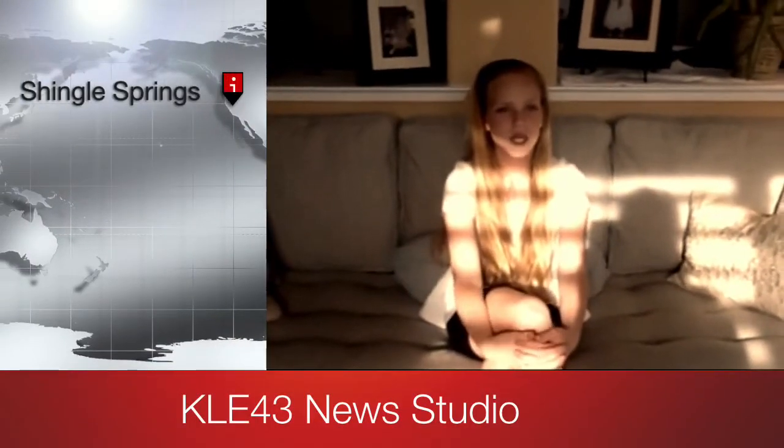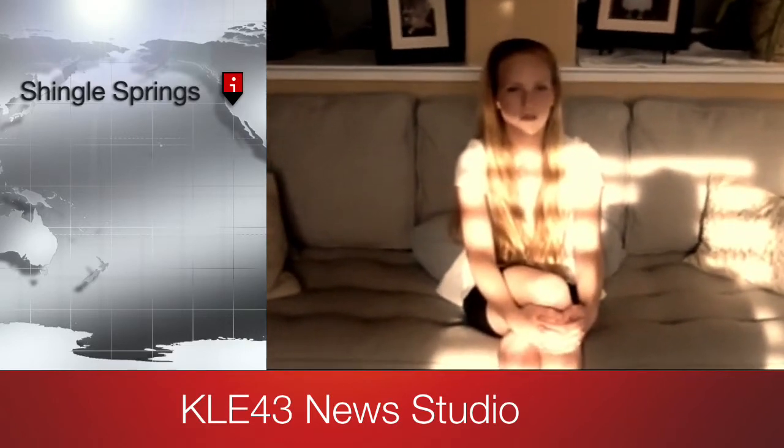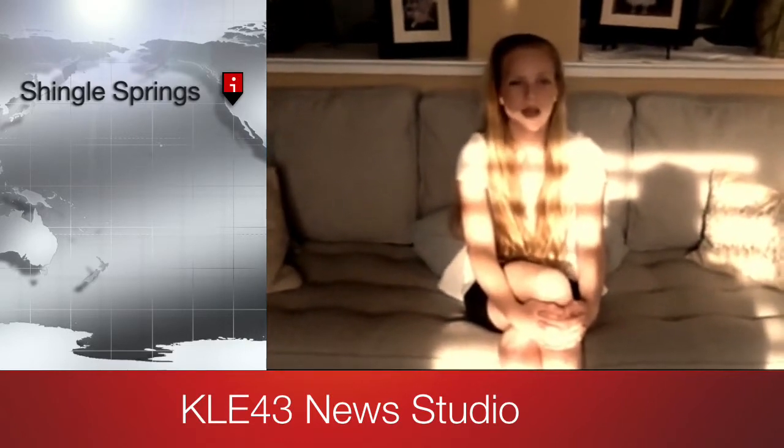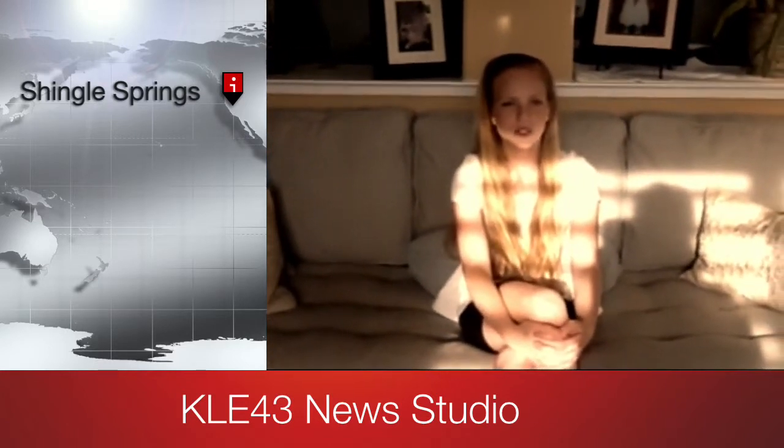Good afternoon and welcome to KLE 43 news studio. My name is Elizabeth Johnson, and today we will be discussing the topic of Apert syndrome. Apert syndrome is a genetic disorder which is characterized by the premature fusion of certain skull bones.